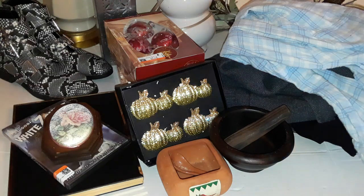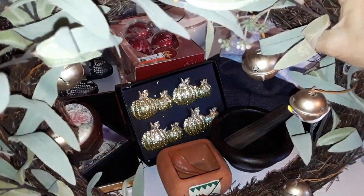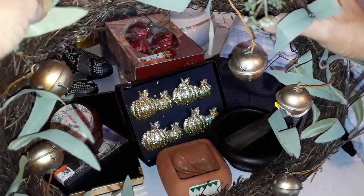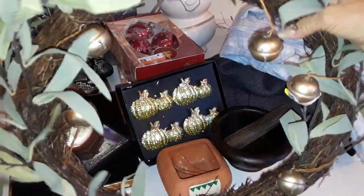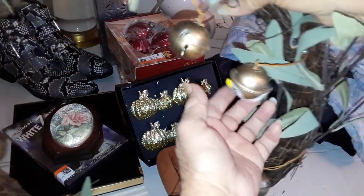I found this wreath, and I like the brown — I don't know what you call these — branches or whatever, not real of course. It has leaves that look like eucalyptus leaves. I thought that would be nice for fall. I have some orange flowers and more green leaves I could add to this. It has all kinds of bells on it that I'm going to take off. It was only $2.49, so that's going to make a nice fall wreath — another project for me.